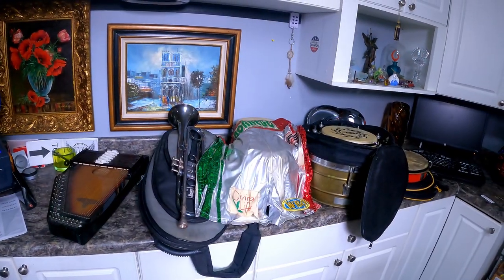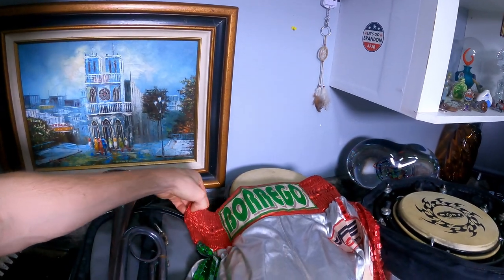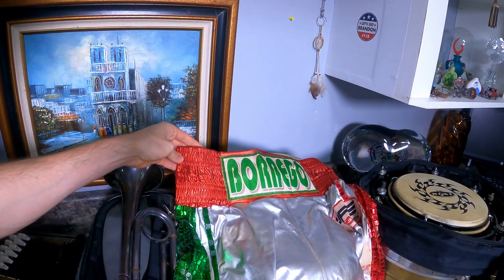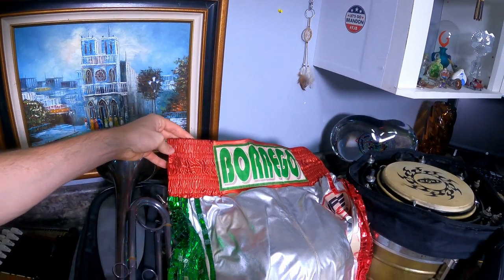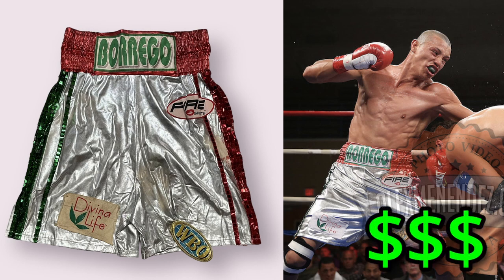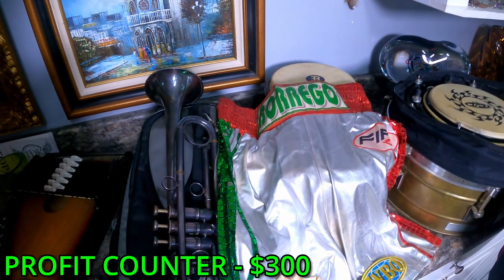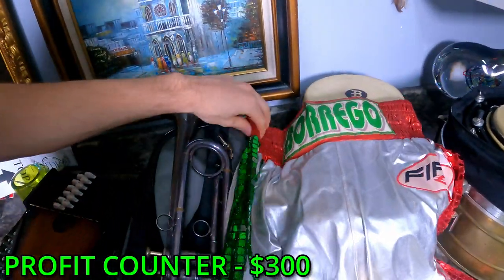Now we're back from the storage unit — it's time to go over the profits. First we're going to start with this: by far the coolest thing I've ever pulled out of a storage unit — game one boxer shorts from a professional Puerto Rican boxer. To the right person this could be worth over a thousand dollars, but since I've never sold things like this, we're just going to add three hundred dollars to the profit total and move on.